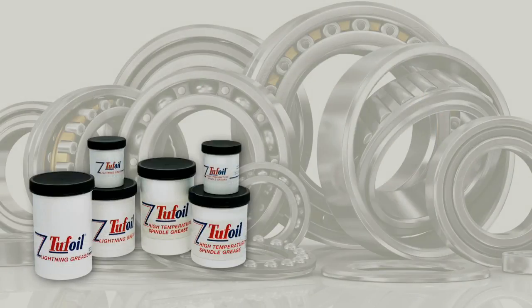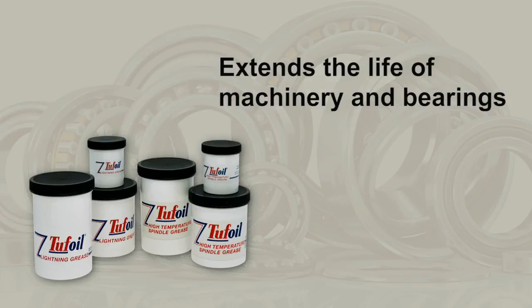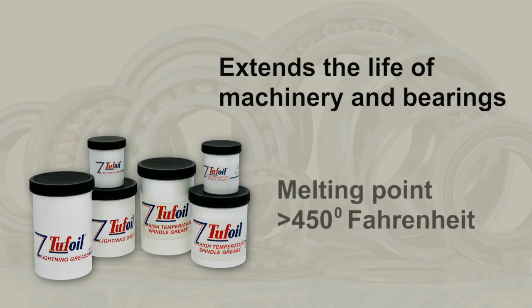Our Tough Oil Lightning Grease and Tough Oil High Temperature Spindle Grease are gelled versions of Tough Oil that are ideal for extending the life of machinery and bearings. With just a dab on the surface, old sticky gearboxes, bearings, and mechanisms are brought back to life. Tough Oil High Temperature Spindle Grease has a melting point greater than 450 degrees Fahrenheit.